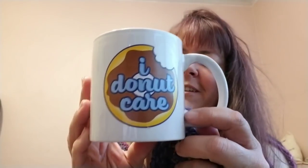The mug says 'Donut Care' — I thought I'd find a plain mug to put this on so everybody can see that I do not care.